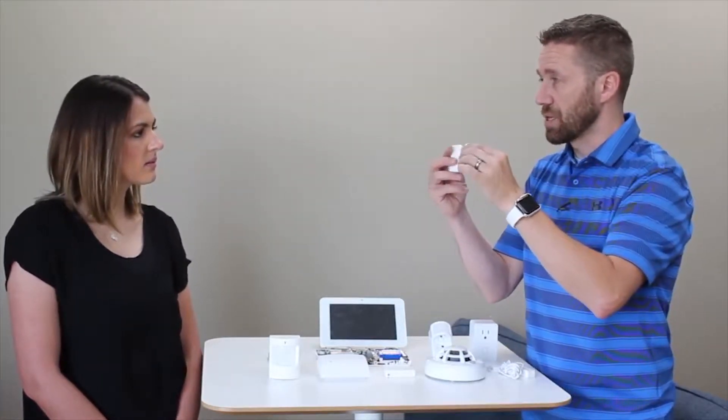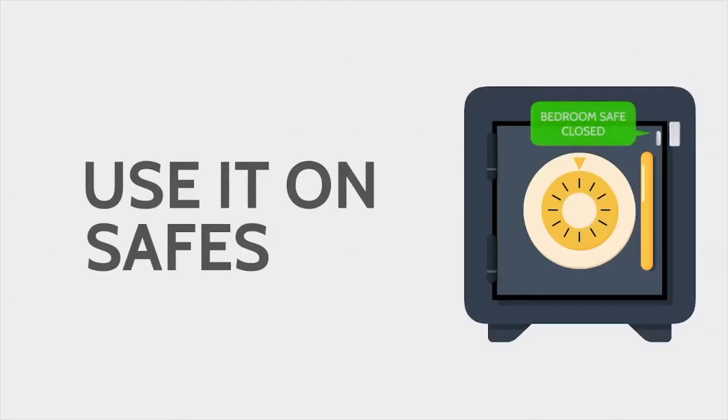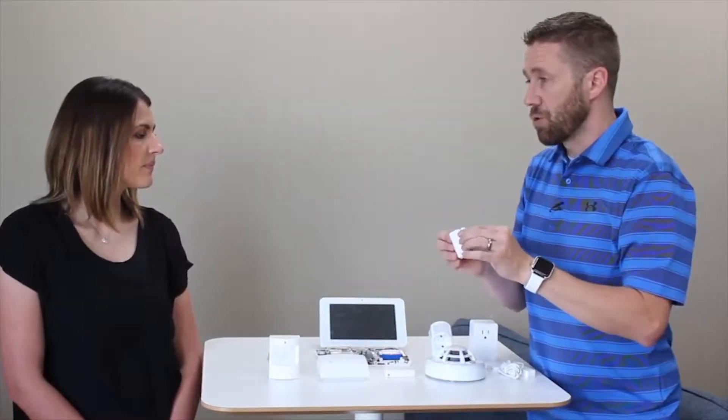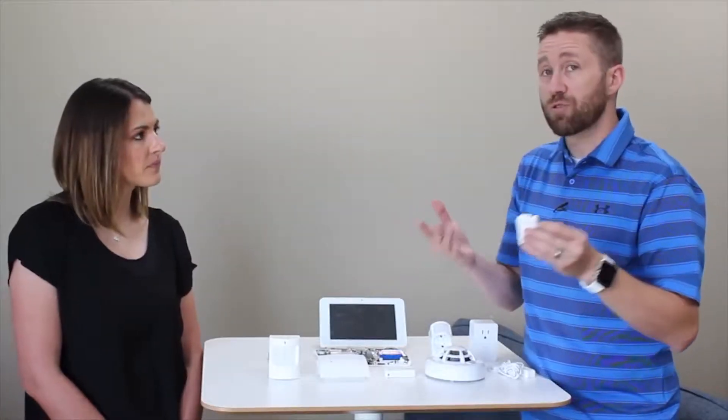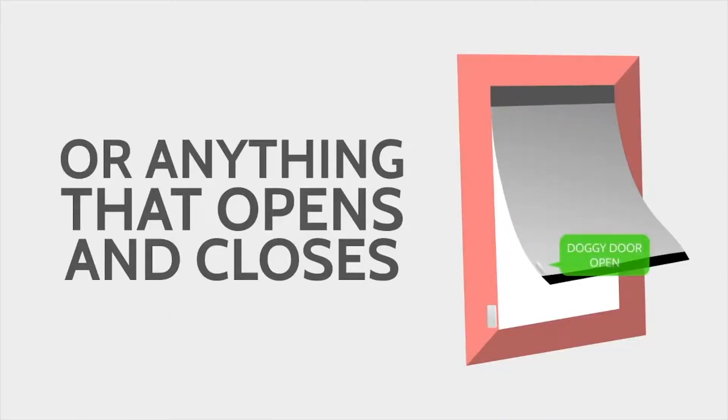It's actually a high-powered magnet that connects to the sensor. You can put these on medicine cabinets, gun safes, liquor cabinets, or closets where you keep chemicals. It doesn't just have to be on perimeter doors and windows — though those are the most common use. Basically, anything that opens or closes, you can get a notification or have it tied into your security system.